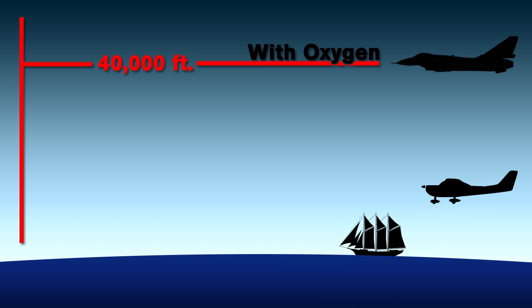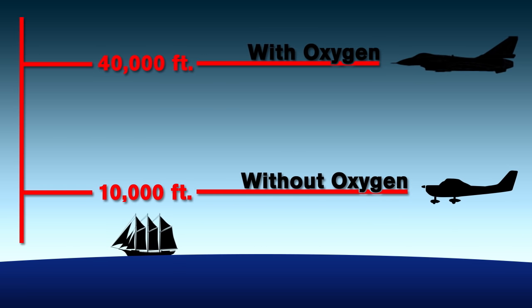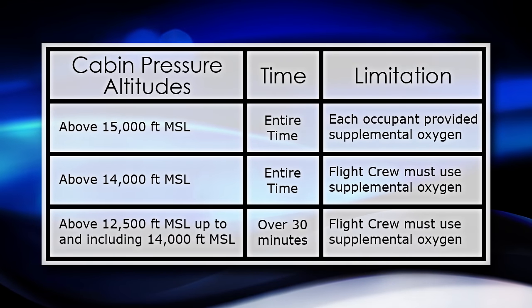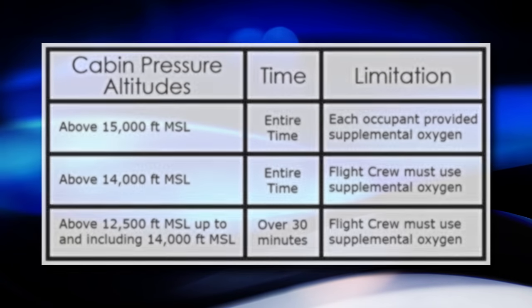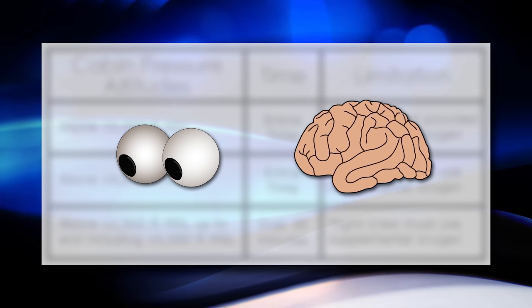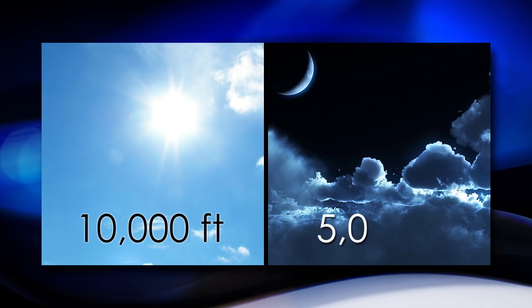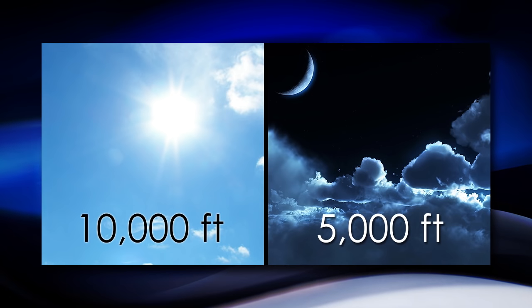Most smaller aircraft don't carry oxygen systems or have pressurized cockpits, so pilots of these aircraft need to be aware of the reduced oxygen with an increase in altitude. The FAA has imposed limits on how high a pilot can go without being on supplemental oxygen. With the decrease in oxygen in your bloodstream, there is a decrease in your vision and mental functioning. That is also why they recommend going on oxygen at 10,000 feet in the daytime, but only 5,000 feet at night, as your eyes need extra oxygen to function at night.